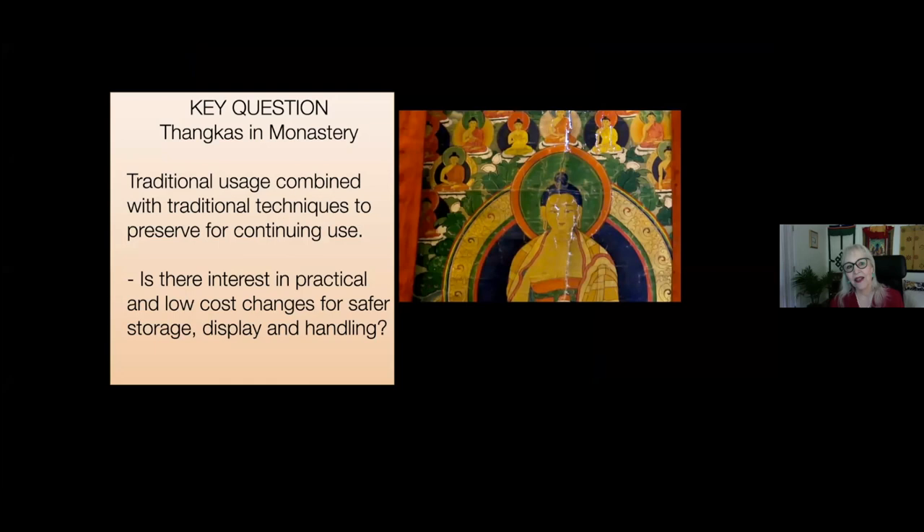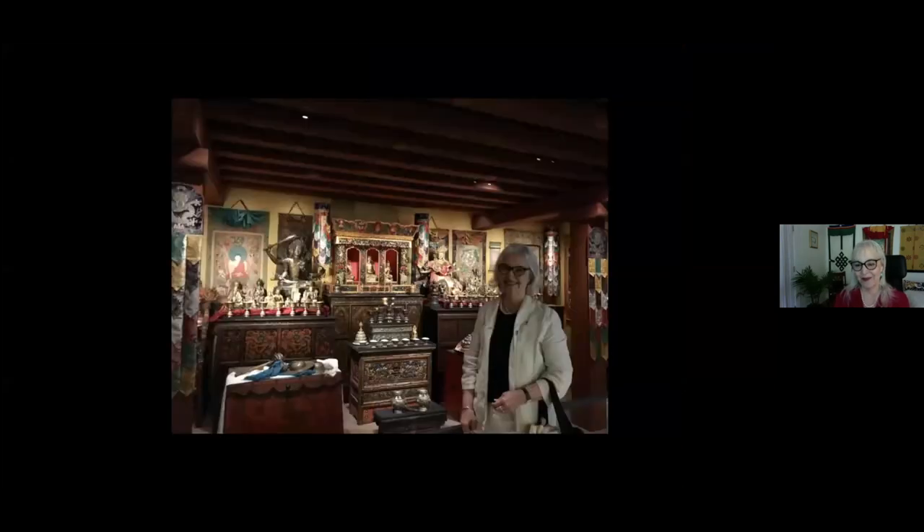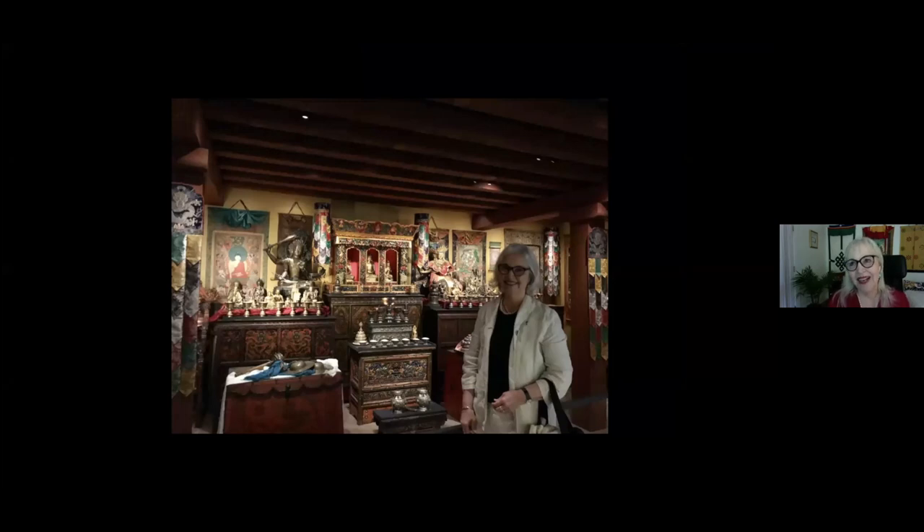Tankas in monasteries benefit from traditional usage combined with traditional techniques. Tankas in museums have excellence in display, handling, and storage, but with non-traditional aesthetics. When I first worked in museums in India, there was a continuity between monastery and museum — some people would come to do pilgrimage in the museum. Now it's going the other way: this is a beautiful shrine room in the Rubin Museum in New York, where museums are offering information about how Tankas and other sacred art would look in a traditional context. So it's come full circle.